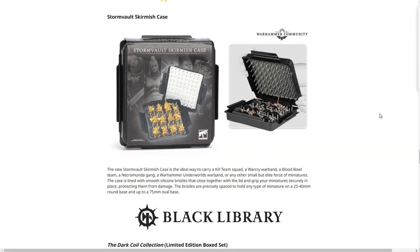Next we have the Storm Vault Skirmish Case. The old skirmish cases served their purpose for Warhammer Underworlds, Kill Team, and other skirmish games. This new one replaces that and uses little silicone fingers with a hard plastic covering to prevent models from bouncing around. It specifically says it's built for miniatures with 25mm to 40mm bases and oval bases up to 75mm. Anything larger probably won't fit — people have asked about 50mm bases like the new Space Marine Captain, so you'd have to test that.